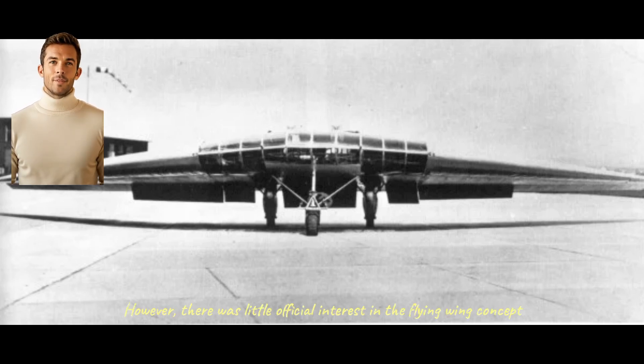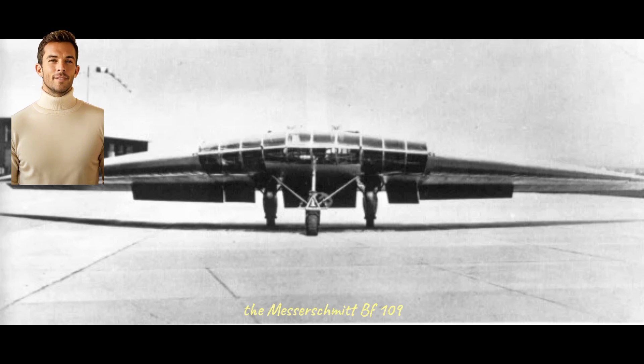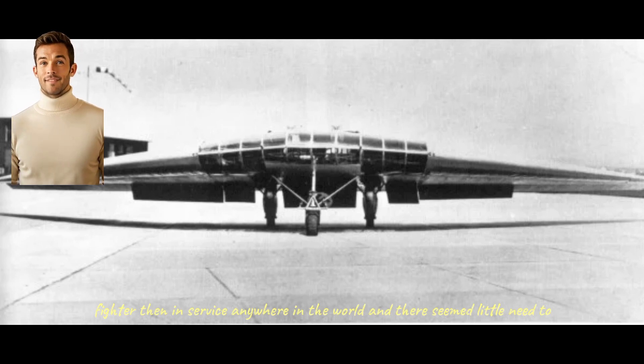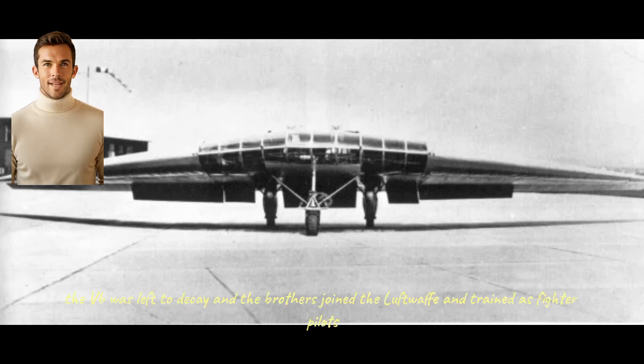However, there was little official interest in the flying wing concept. The Luftwaffe was taking delivery of a new fighter, the Messerschmitt Bf 109, which was as good or better than any other single-seat fighter then in service anywhere in the world, and there seemed little need to further explore such a radical concept. Reimar and Walter Horton abandoned their design work. The VB was left to decay, and the brothers joined the Luftwaffe and trained as fighter pilots.